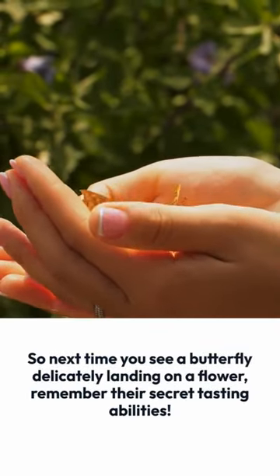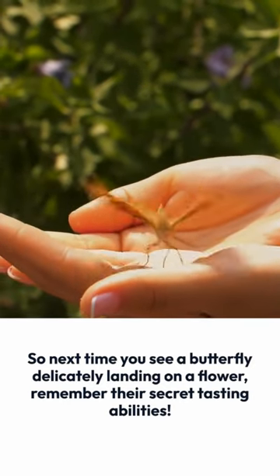So next time you see a butterfly delicately landing on a flower, remember their secret tasting abilities.